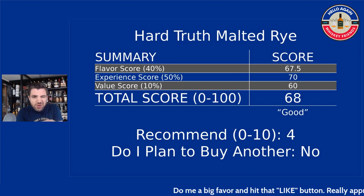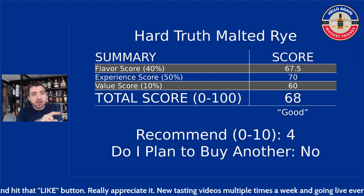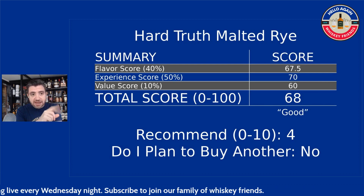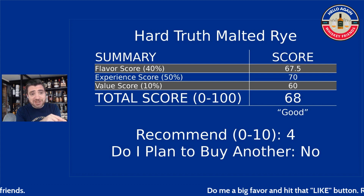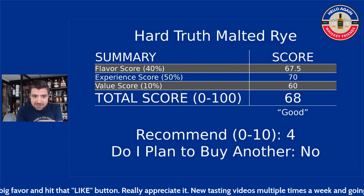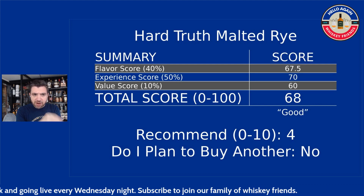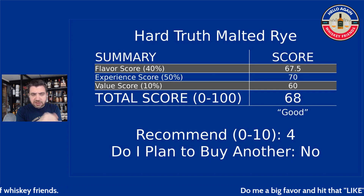Would I recommend this? I gave it just a 4 out of 10. If you're going to experience Hard Truth for the first time, this is not the place to start — I would start with the caramel rye or the regular rye. The people I would recommend this to are those who like malted rye and high-malt rye in general and want to try something new, or people who want to get into Hard Truth now so we can talk about it in two years when it's hitting four to five years and see how phenomenal it is. Do I plan to buy another? No, not on this one — at least not where it's at today. I'd much rather buy another caramel rye or regular rye versus this one.